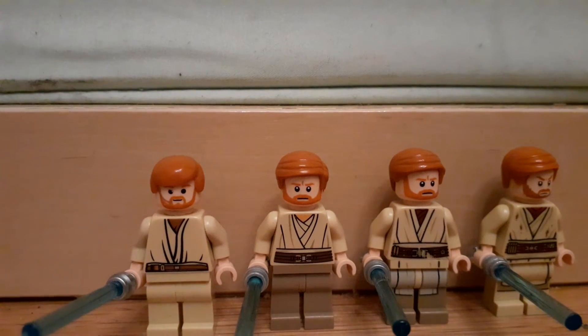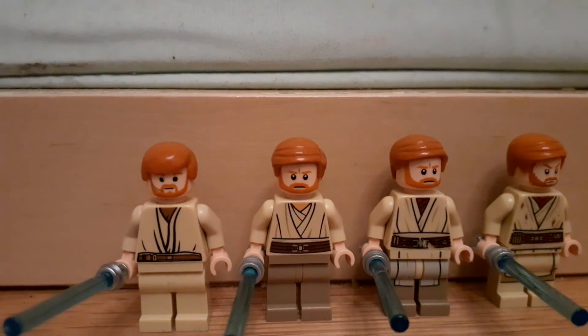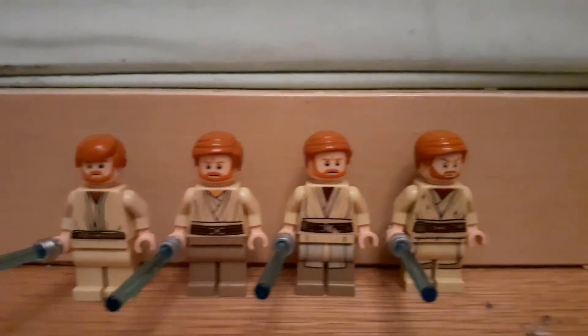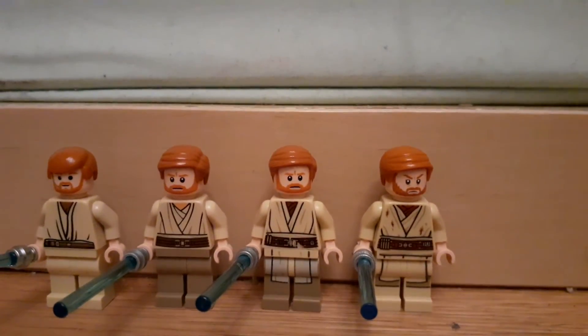Next on this episode came in Anakin's Jedi Interceptor — I really like this one, it has some detailed back printing. And the next one came in, I believe, the General Grievous wheel bike.